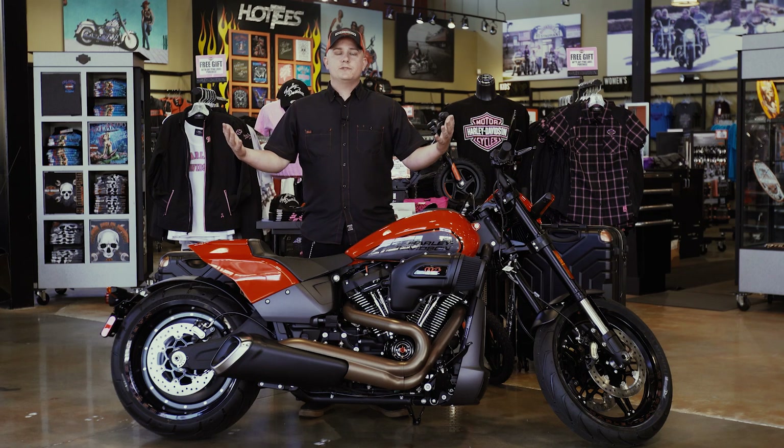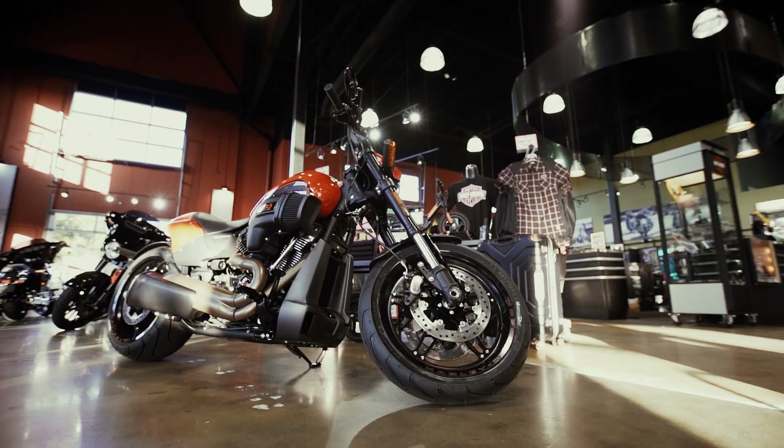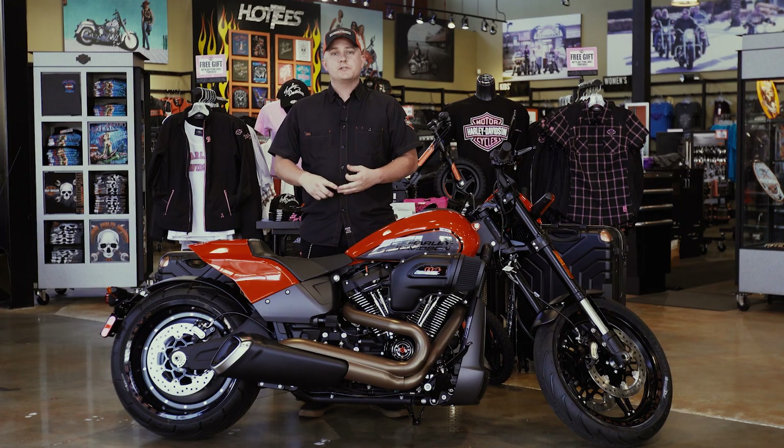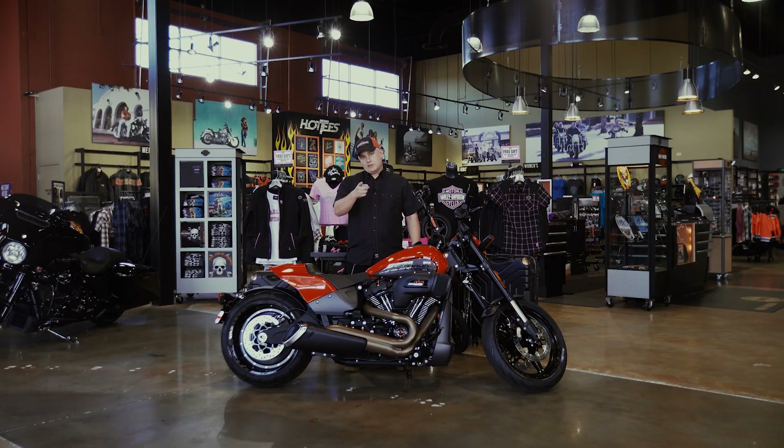Guys, thank you so much for checking out this week's Bike of the Week. As always, I'm Jordan. If you haven't liked, subscribed, or turned on that bell for notifications, make sure you do. Thank you so much for taking a look at the Bike of the Week. I'll see you soon.